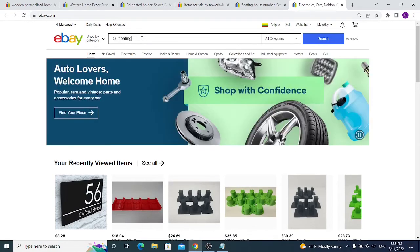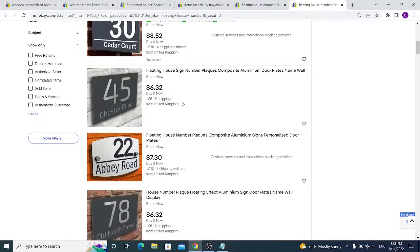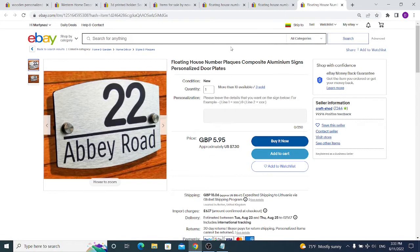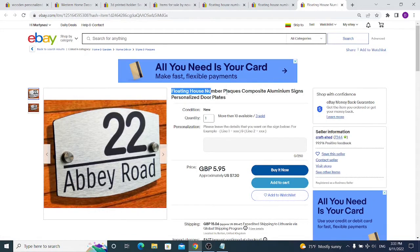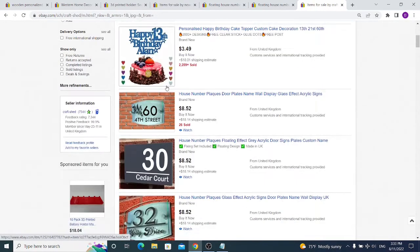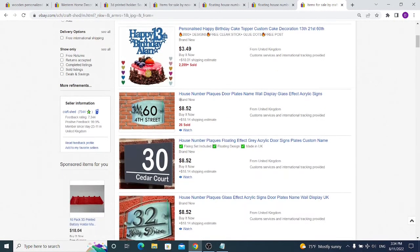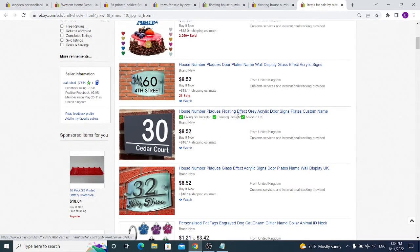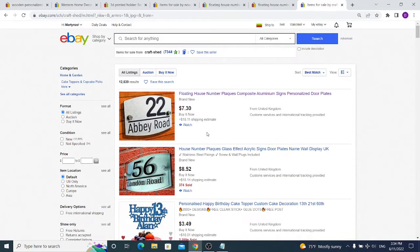The main keyword for that seller was 'floating house number.' Our goal is to see if any other sellers are selling similar products. We find that 'CraftShed' is selling something similar with the same keywords, with 12,000 items listed including personalized birthday cake toppers, house numbers, backwards house numbers, and floating signs. If someone is copying the first seller who generates most of the sales, it means it's profitable.